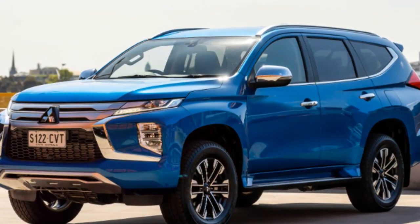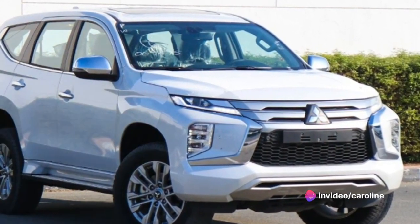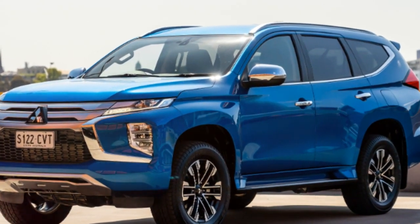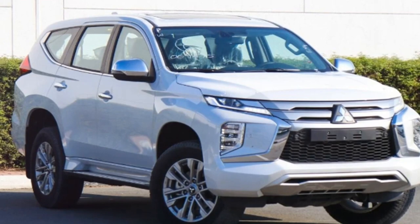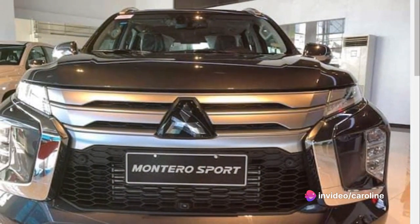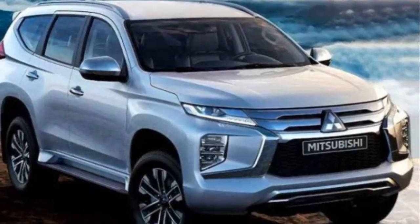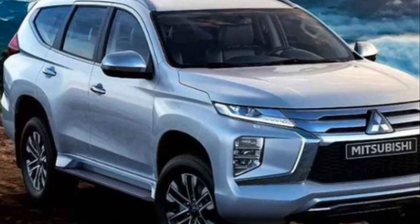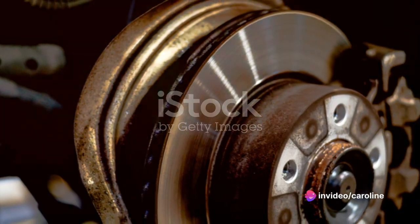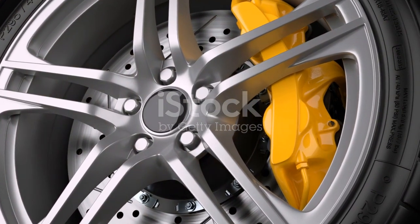But speed is only one half of the equation. Performance is not just about how quickly a car can go, but also how well it handles. And this is where the Montero Sport truly shines. Its superior handling, thanks to its well-tuned suspension and precise steering, makes it a joy to drive, whether navigating city streets or tackling challenging off-road trails. The Montero Sport's robust four-wheel drive system provides excellent traction and stability, ensuring a smooth and confident ride no matter the terrain. It's also equipped with advanced braking systems that offer reliable stopping power, giving you confidence to handle any situation on the road.